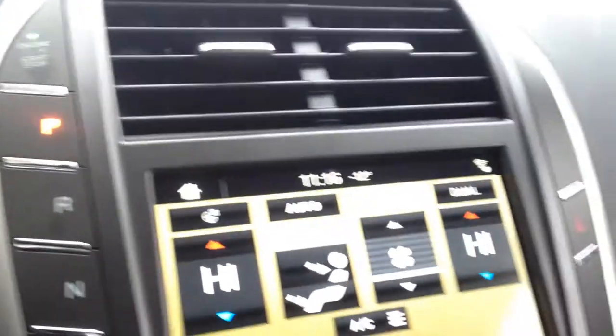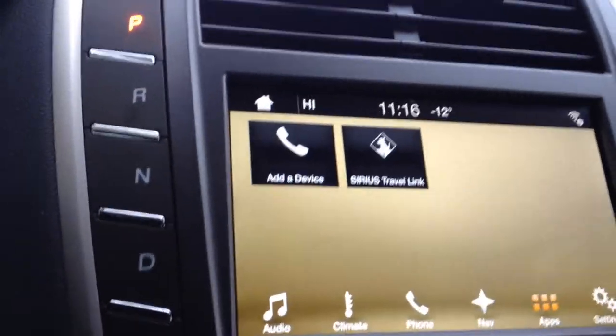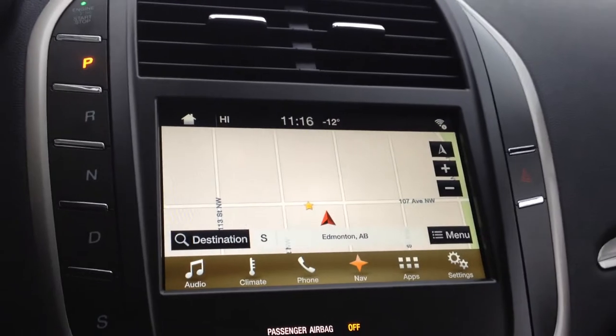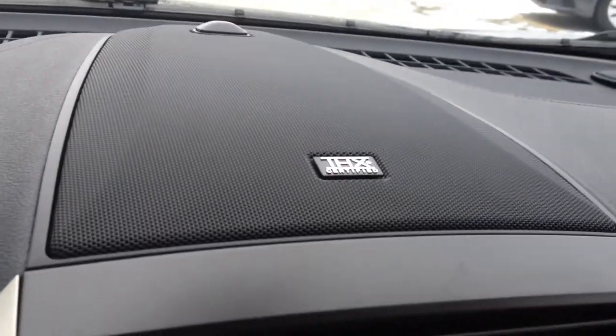Over on your touchscreen, Microsoft Sync stereo, you have climate control, apps, navigation, CD player, AM and FM stereo, auxiliary and USB outputs, with a THX certified premium sound system.